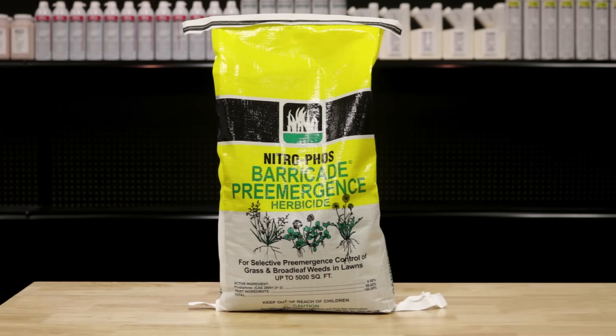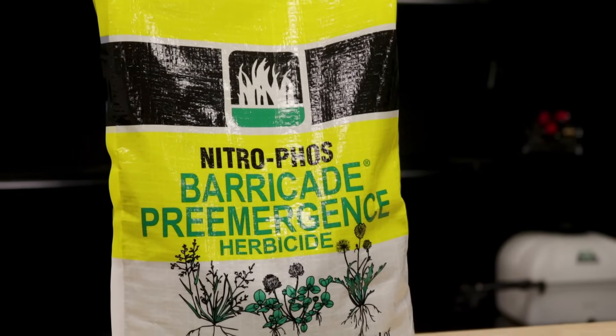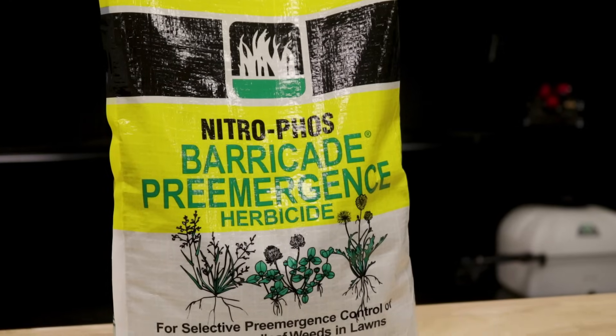You can use an oryzalin or prodiamine product in your flowerbeds. We recommend using Nitrofosse's Prodiamine pre-emergent, Barricade. This is an easy, ready-to-use granular herbicide that is extremely effective in preventing weed growth in flowerbeds and offers up to a six-month residual.